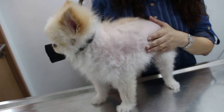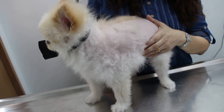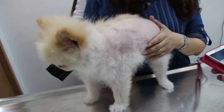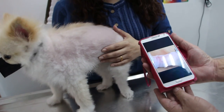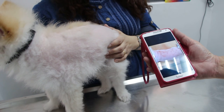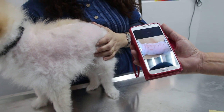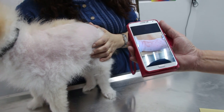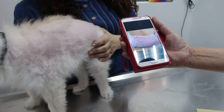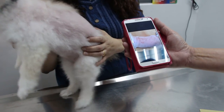This is a female Pomeranian, 6 years old. It came in on October 11, 2013, with skin diseases all over the body. To me it looks like fungus plus bacterial infection. The vet recommended a full clip and prescribed anti-fungal tablets, anti-fungal cream, as well as antibiotics.